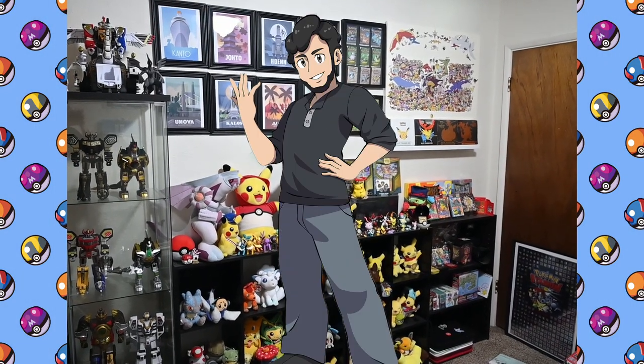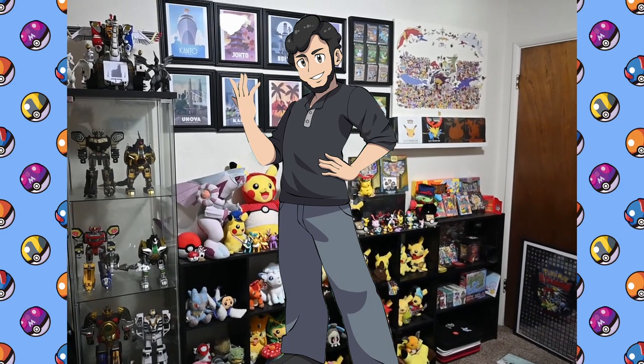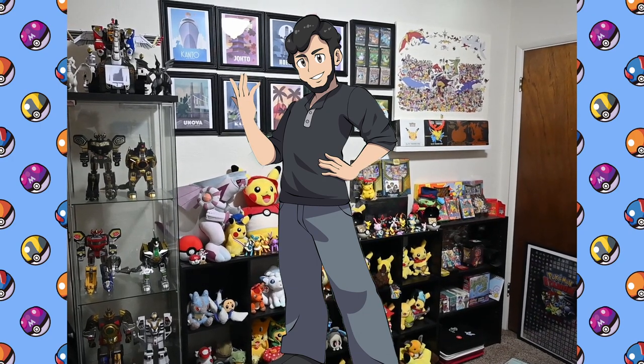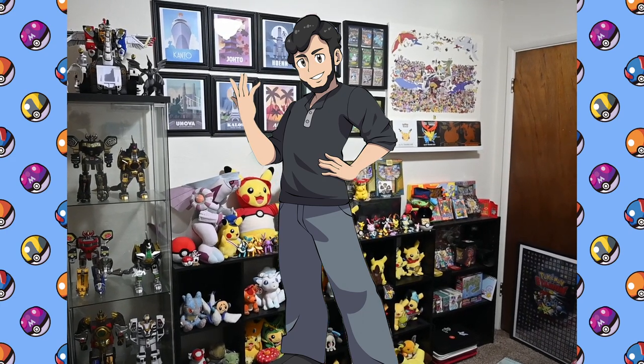Hello all, I am the Holland Phantom and I wanted to take this chance to say we made it to 200 subscribers on the channel. Thanks a lot to everybody who's been subscribing over the past year and actually beyond that since this channel began. So I wanted to take this chance to give you a tour of my Pokemon room.